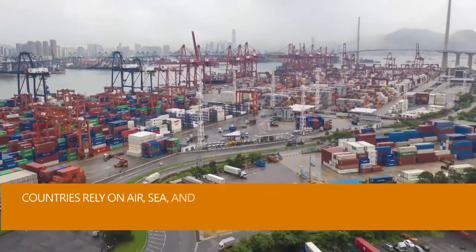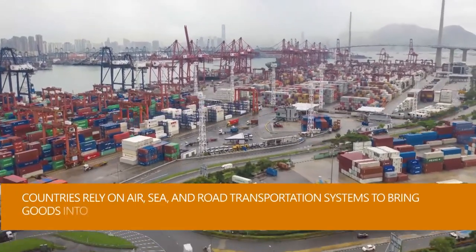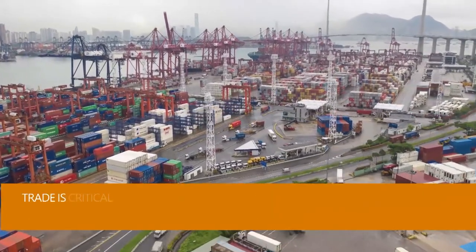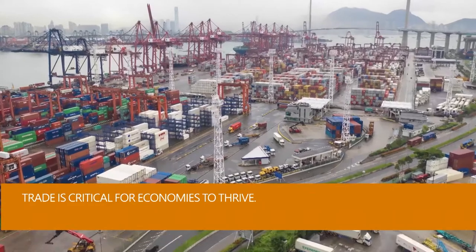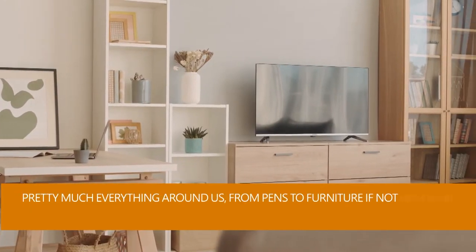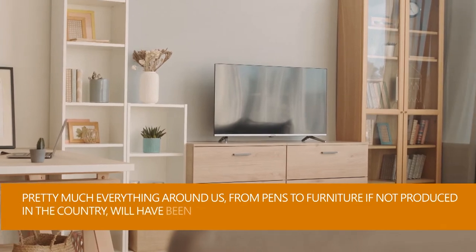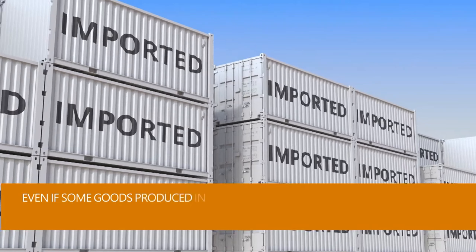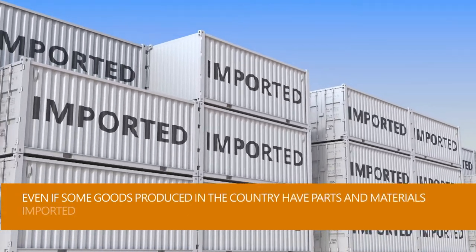Countries rely on air, sea, and road transportation systems to bring goods into their borders from other nations. Trade is critical for economies to thrive. Pretty much everything around us, from pens to furniture, if not produced in the country, will have been transported from another country, even if some goods produced in the country have parts and materials imported from other countries.